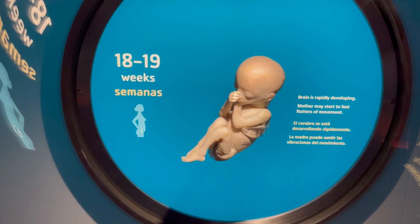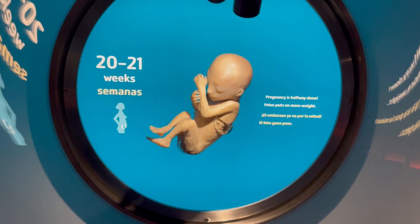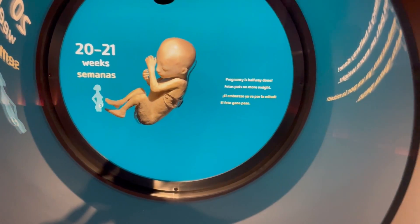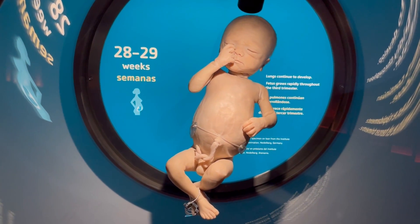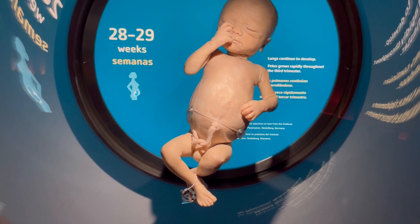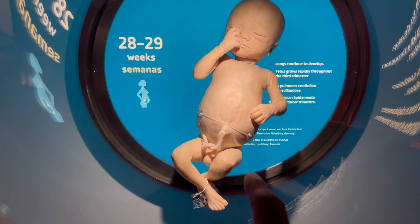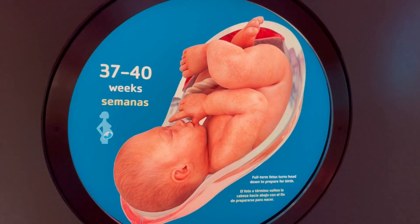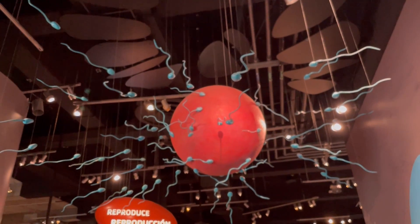18 to 19 weeks is even bigger. 20 to 21 weeks — look how big that baby is. Do you remember when you were in mommy's belly? Look, 28 to 29 weeks. What's that in the belly? That's the umbilical cord. Do you remember when you were in mommy's belly? You have that in your tummy? This is 37 to 40 weeks. Big, big, big. Those are sperm cells going to an egg.